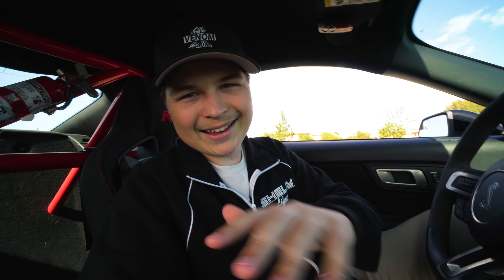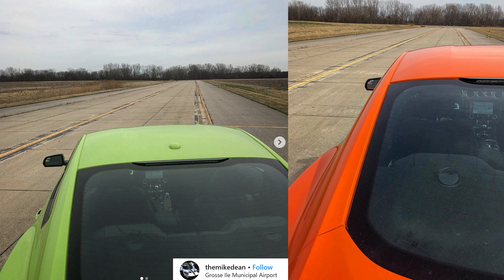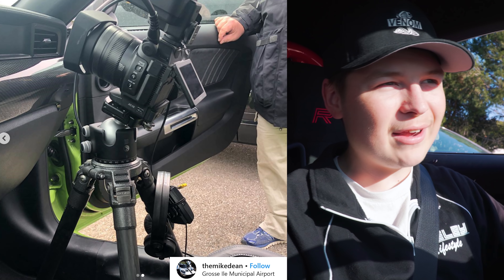I have come across a few interesting photos on Instagram taken by an individual by the name of Mike Dean. What's interesting about these two photos is that they show a 2020 Ford Mustang in lime green and also in twister orange. These were taken by someone who works with Ford at an airstrip, so Ford probably rented it out to film something.